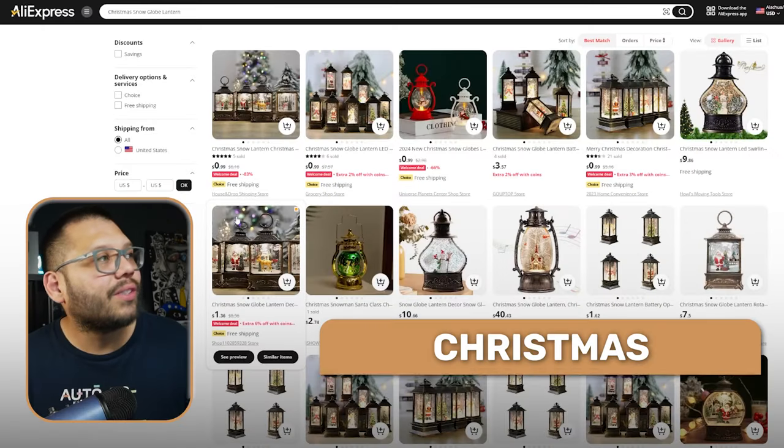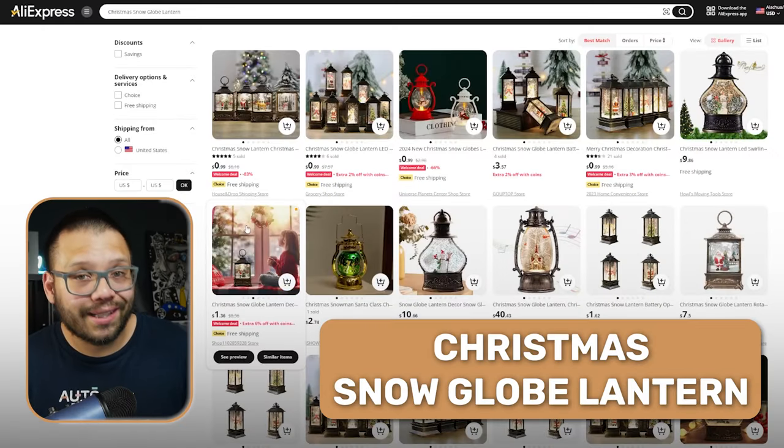One of the most classic Christmas items in terms of the overall season and decorations is a Christmas snow globe. Snow globes are just overall a classic when it comes to Christmas. And to take things up a notch, you can start offering things like a snow globe lantern — a nice little twist on an all-time classic.